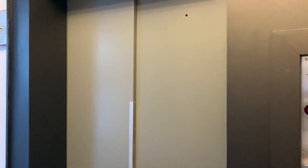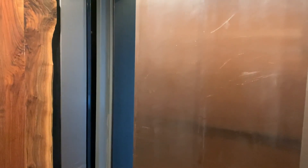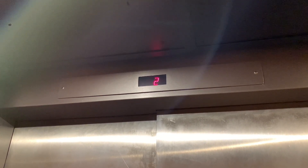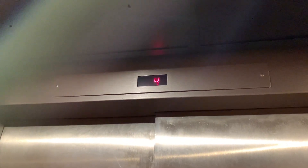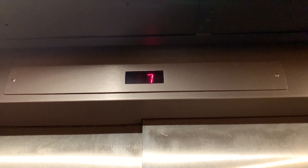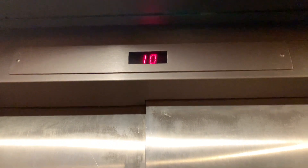Here it is. All right, let's go up to 10. These sound pretty weird, they're kind of slow. What are they? Are those PTL buttons? I wonder who modded these.